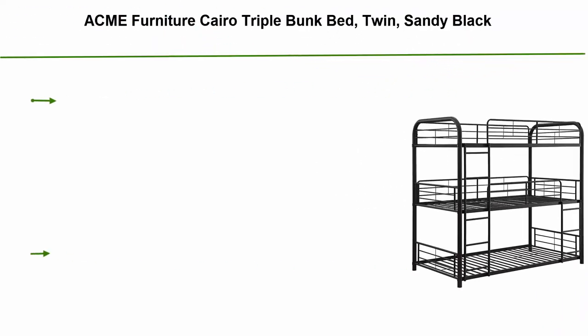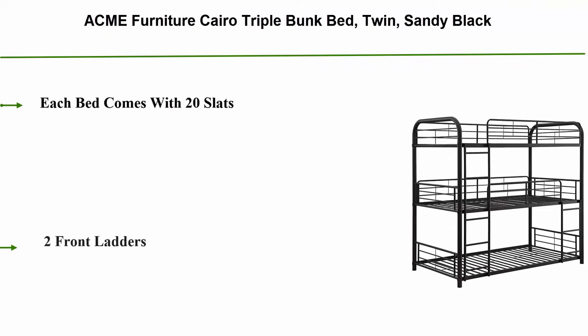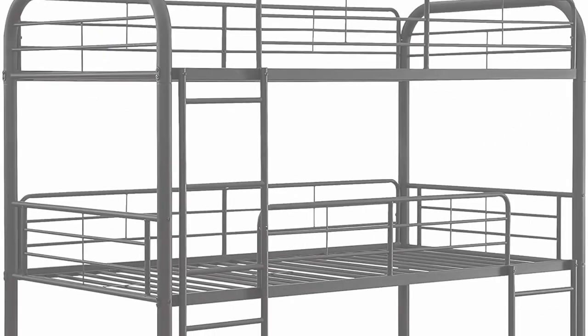Top 2: Acme Furniture Cairo triple bunk bed, twin size, in sandy black. Each bed comes with 20 slats, two front ladders, top and middle bunk with easy-access guardrails, and powder-coated metal tubes.